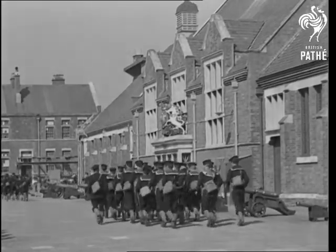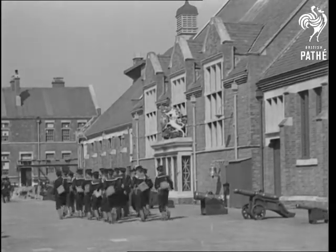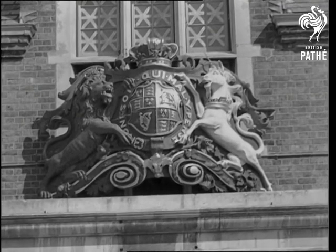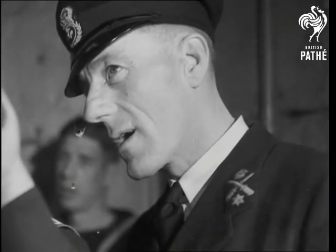Off the mark at the double go the sailor men at a naval gunnery school somewhere in England. The school has a crest to be proud of, and it's here that our sailors learn how to get on the mark in double-quick time.